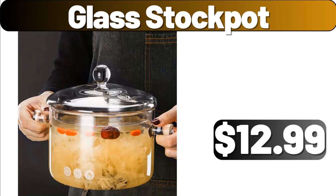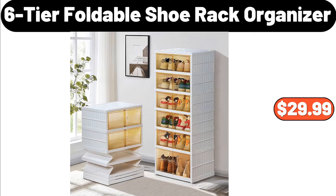Glass Stock Pot, $12.99. Six-Tier Foldable Shoe Rack Organizer, $29.99.